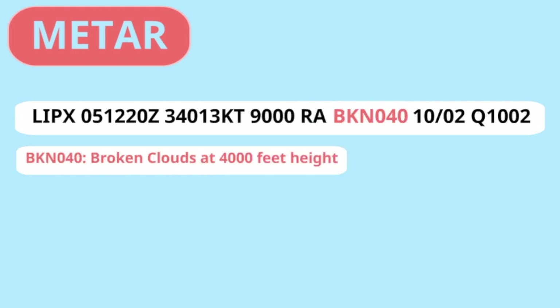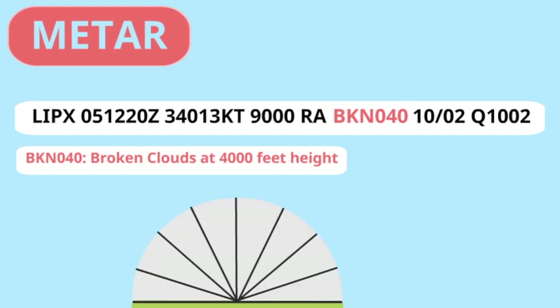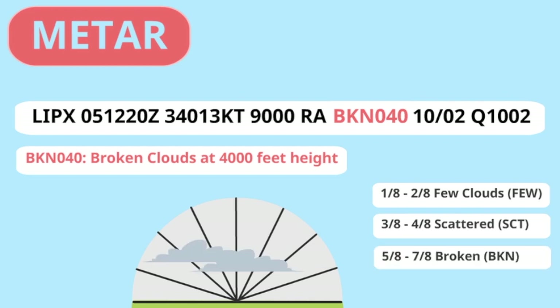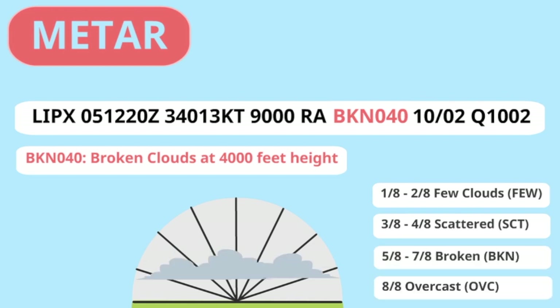Now let's have a look at the clouds. What we want to know is how much cloud is covering the sky and at what altitude. If we divide the sky above us in 8 parts, we can identify how much of the sky is covered. If the clouds are covering 1 to 2 parts, it's few clouds; 3 to 4 parts is scattered clouds; 5 to 7 parts is broken; and 8 parts is overcast. For the altitude we should add two zeros to the given number, so in this case we have 5 to 7 parts of clouds covering the sky at 4000 feet.